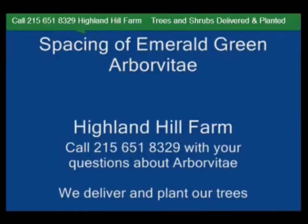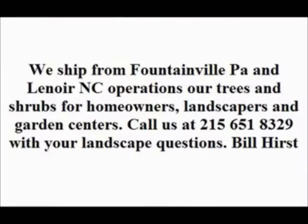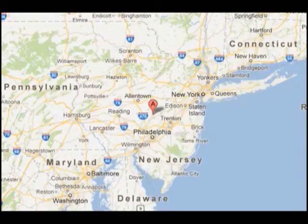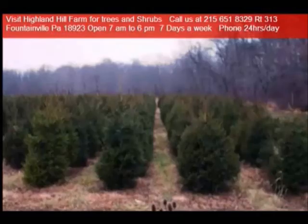Give us a call at 215-651-8329 for trees and shrubs, or if you have a question about trees and shrubs, we'd be glad to try and answer your questions. Highland Hill Farm is your source for information and also for trees and shrubs on the East Coast. Thank you.